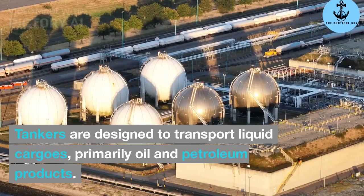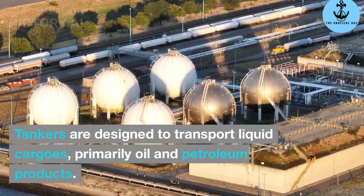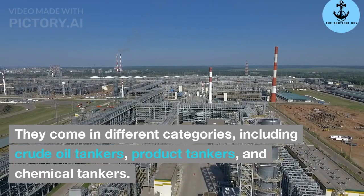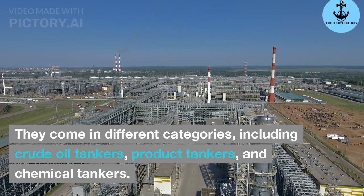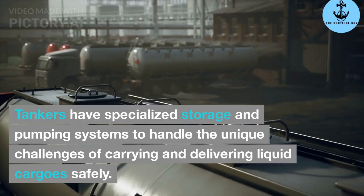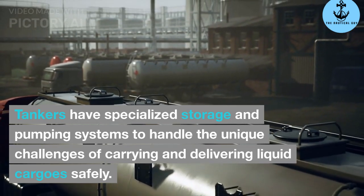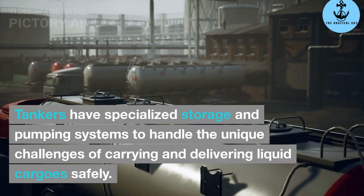Tankers. Tankers are designed to transport liquid cargos, primarily oil and petroleum products. They come in different categories, including crude oil tankers, product tankers, and chemical tankers. Tankers have specialized storage and pumping systems to handle the unique challenges of carrying and delivering liquid cargo safely.